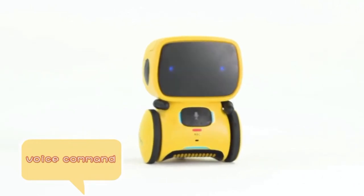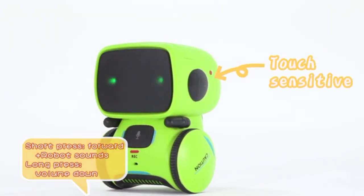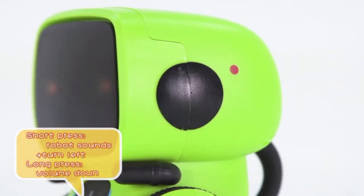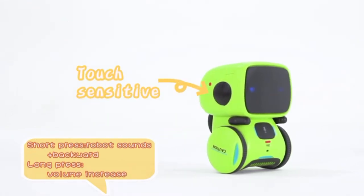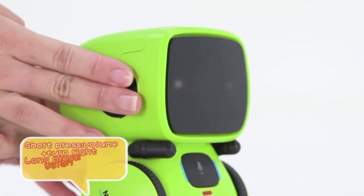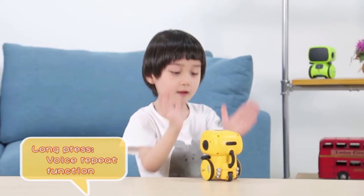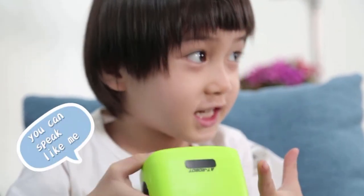Talkit! Come here! Go back! It can repeat what you say! Hi, Talkit! Hi, Talkit! You can speak like me!